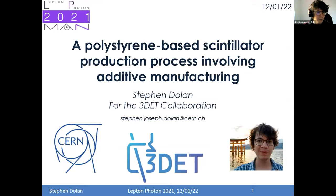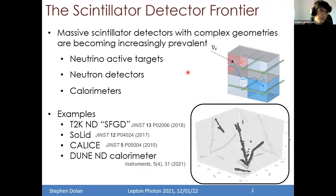Thank you very much to the organizers for inviting us to give this talk. I'm going to discuss a polystyrene-based scintillator production process involving additive manufacturing, on behalf of the 3Det collaboration. Why are we interested in this? Massive scintillator detectors are becoming more and more prevalent — particularly those with increasingly complicated geometries. They find large use as neutrino active targets, neutron detectors, and calorimeters. As one example, you can see the SoLid detector, which detects neutrinos coming from nuclear reactors using scintillator cubes read out by two planes of wavelength shifting fibers.